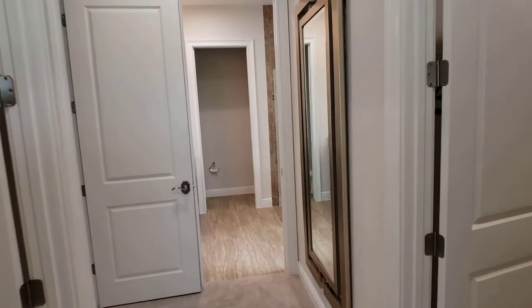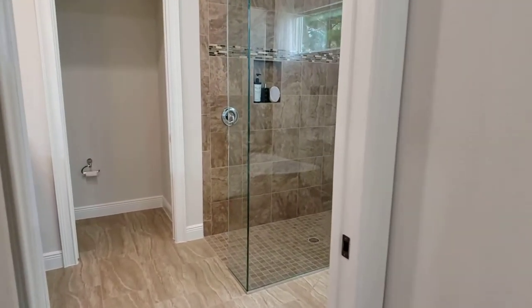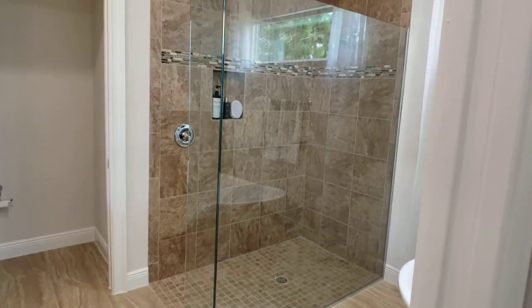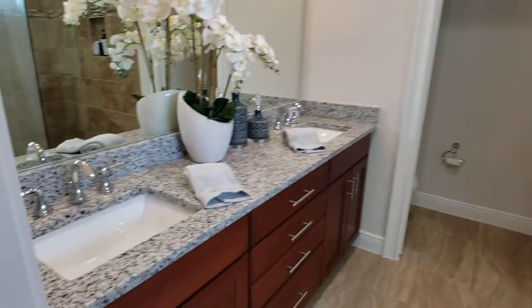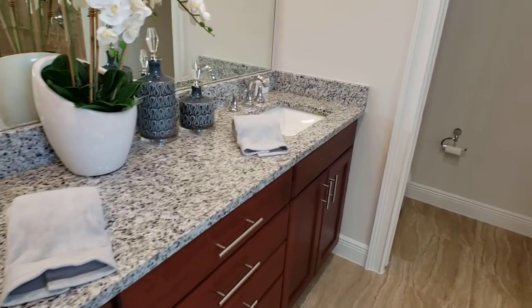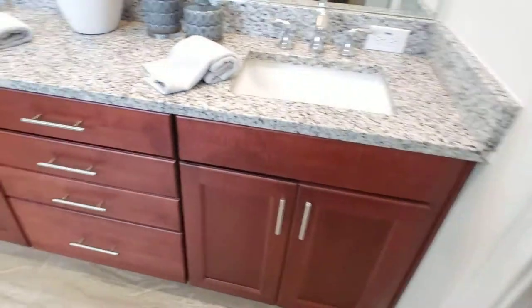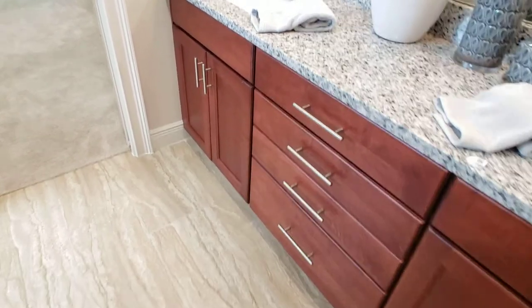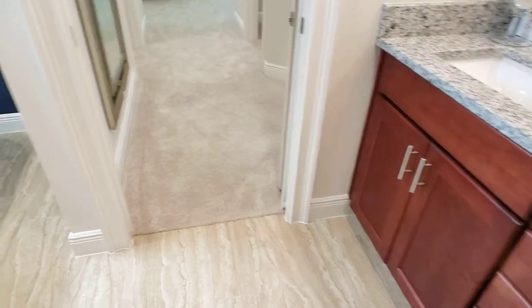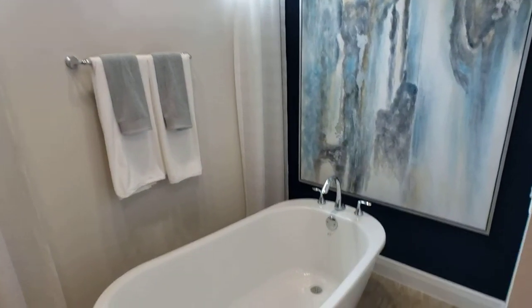I'm going to head to the en-suite in the main bedroom. First thing you see is this beautiful glass-enclosed shower. The his and her sinks. Privacy with this — again, a pocket door. Tons of storage. But here's, for some, the best part — it's a beautiful tub.